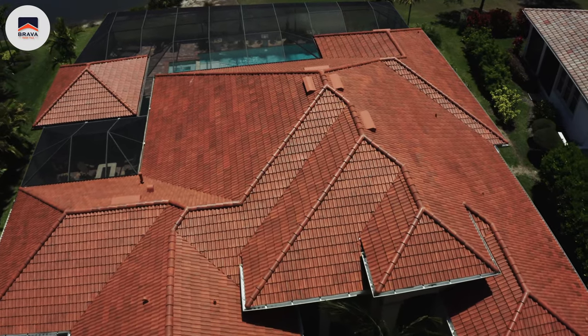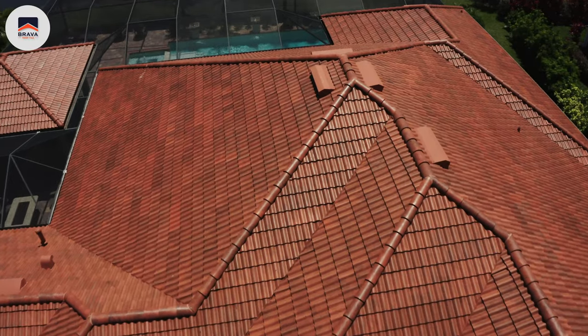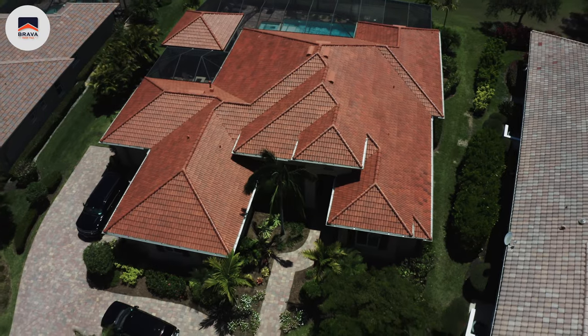We have a homeowners association and a design review board and that product really had to pass and be approved. One of the things we found as we went through the approval process is we had to install a like-kind product. We had old-world Spanish tiles on our house and finding a composite tile that met and conformed to what we were taking off our roof was not easy, and Brava checked the box on all three of those.